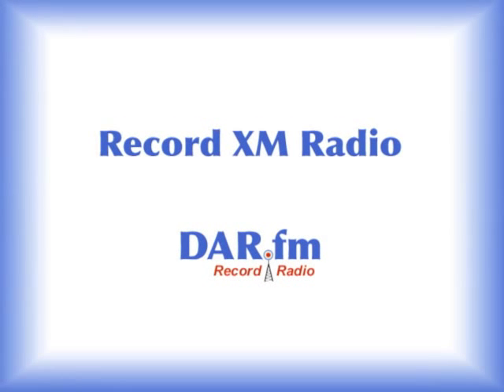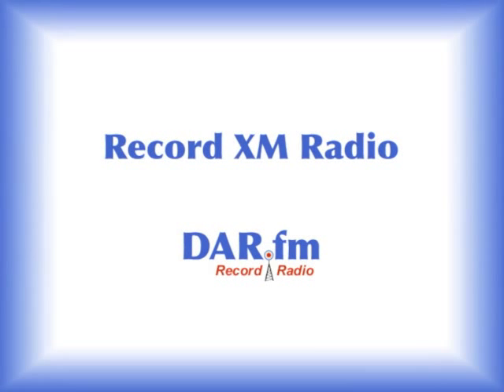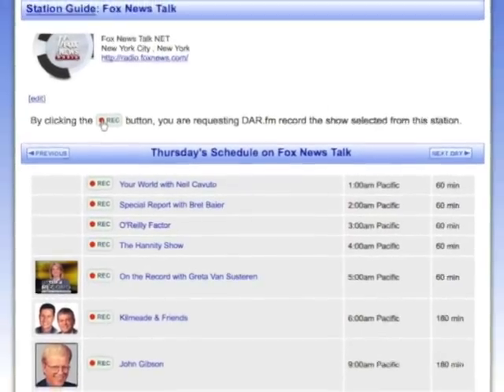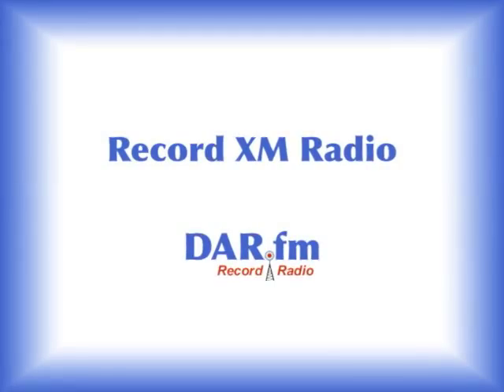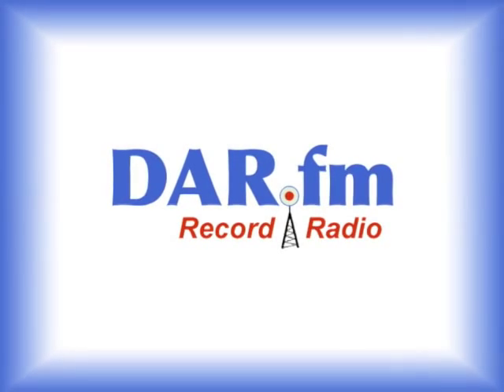If you've ever listened to SiriusXM radio, you know they've got some great shows and music. But did you know that you can listen to and record many of those same channels, like from Fox News, the BBC, NPR, ESPN, and more? In this video, I'll show you how you can record and enjoy great radio using just your computer and a service you can use free from DAR-FM.